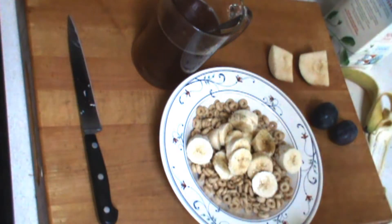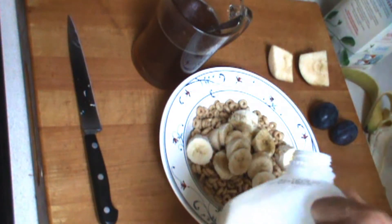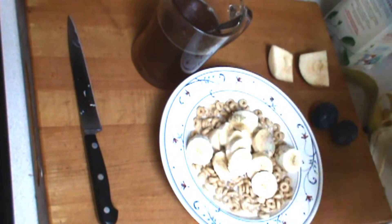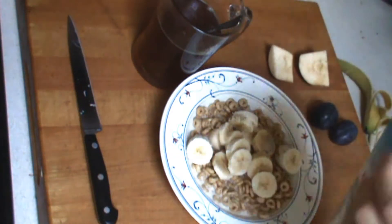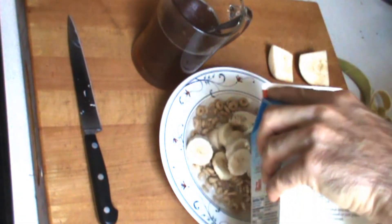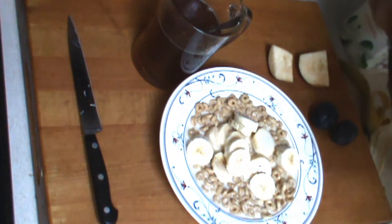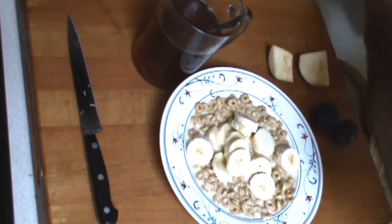On this particular day I'm going with half milk — this is 2% milk — and half soy milk. People ask why do you like soy milk? Because it's thicker, it's a little sweeter, and it tastes a little different. So if you haven't tried these, give them a shot.